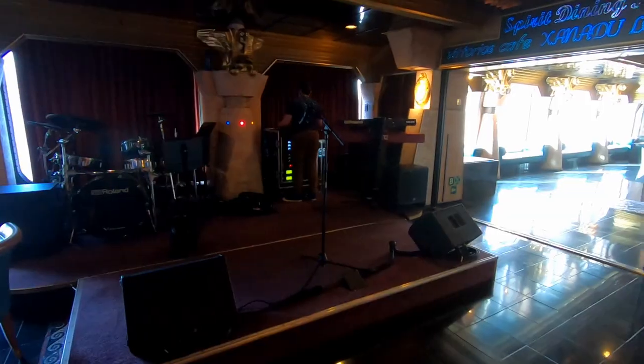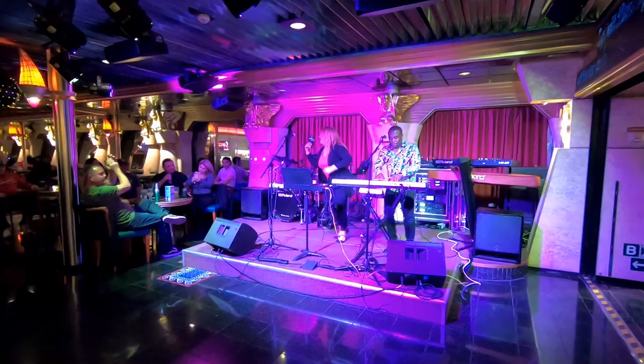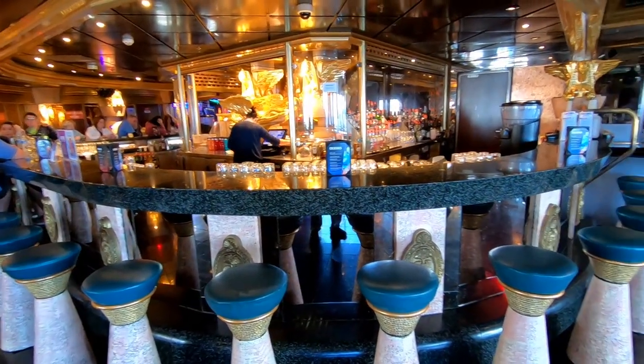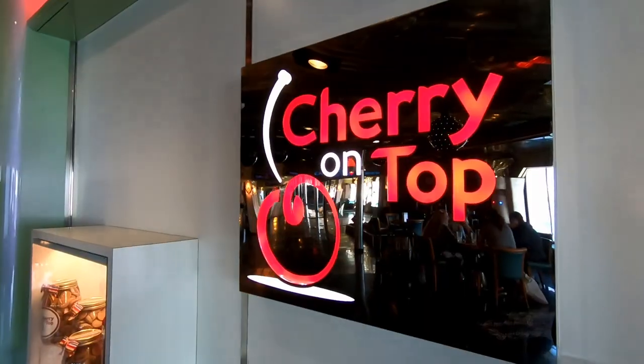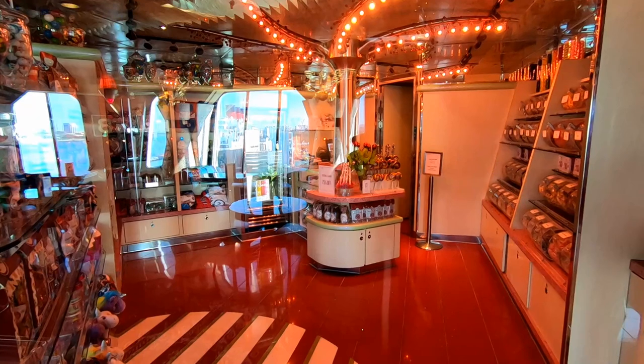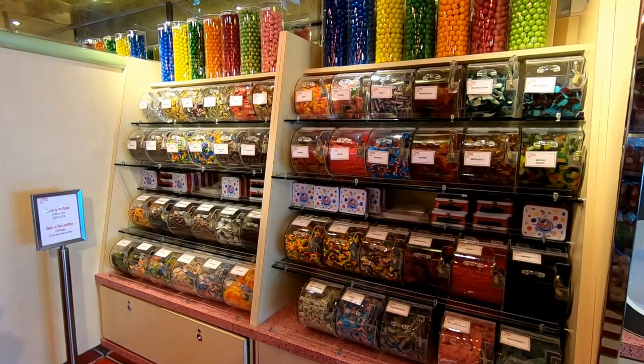Still walking down the promenade, this is where some live music took place at night. Just across from that is a bar, and right next to it is Cherry on Top where you can get candy—mainly candy, with a really good selection as you can see here. This is another addition from the 2016 renovation.